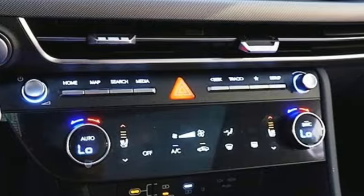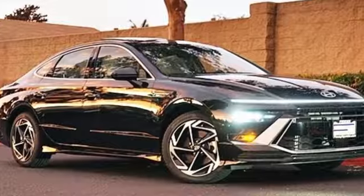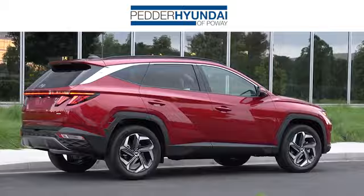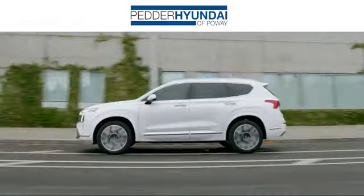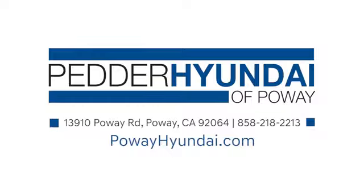Challenging convention to find a better way — it's the Hyundai way. See it for yourself when you take it for a test drive. Stop in and see us today at Pedder Hyundai of Poway. We have an incredible inventory and a friendly staff that's ready to help. We're conveniently located at 13910 Poway Road in Poway, California.